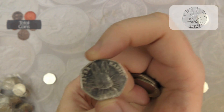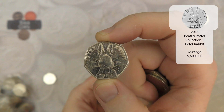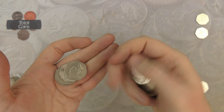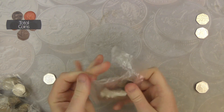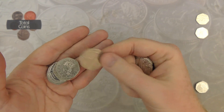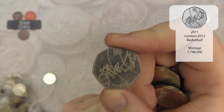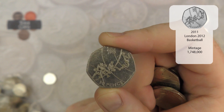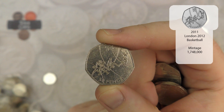Next up we've got 2016's Peter Rabbit — really nice find, another one that's above face value, very nice. And there we go, an absolutely cracking find — we've got Olympic Basketball. One of my favourite Olympics designs, I love it — absolutely brilliant.